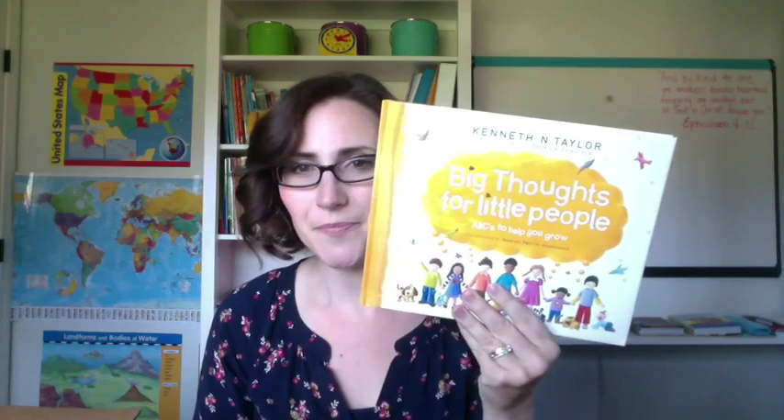Big Thoughts for Little People. There's also a kid's puzzle that they get to put together, and there are some different activities with those activity cards I showed a little bit earlier.